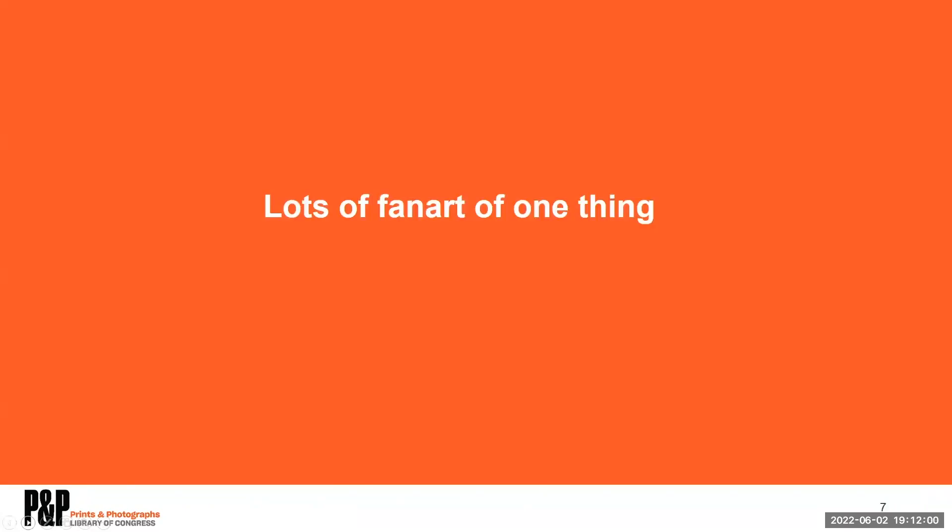But let's get into talking about the many different ways we can examine fan art. We'll start by looking at lots of fan art of the same thing.